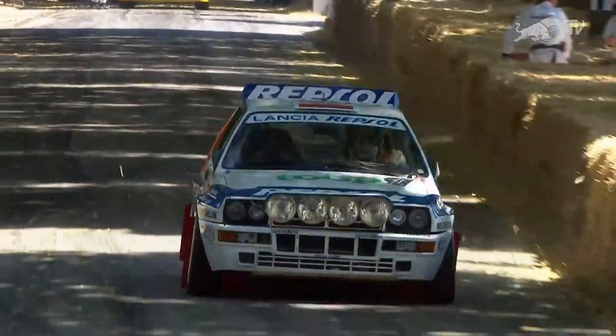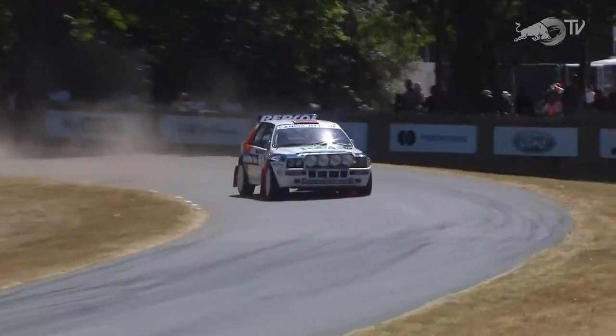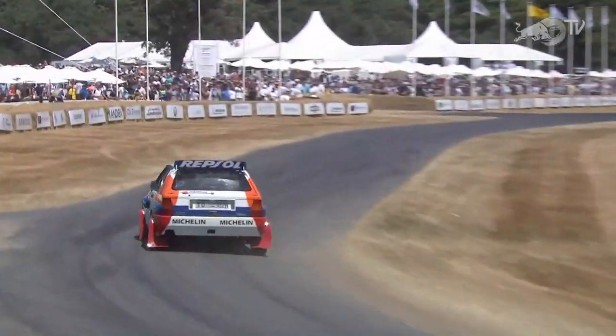This particular car is the Lancia Delta Integrale Evo 2, the last of the range of the Delta Integrale Group A cars. This would have been a Jolly Club entry with the Repsol livery colors on.